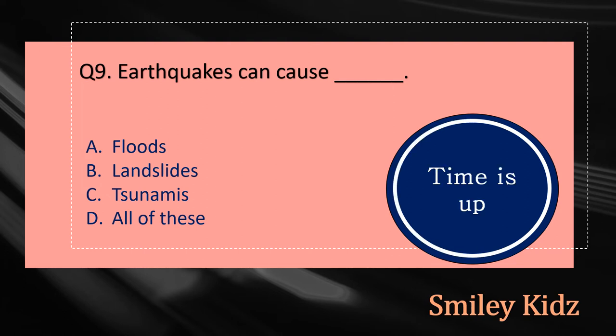The right answer is option D, All of these. Earthquakes can cause floods, landslides, and tsunamis.